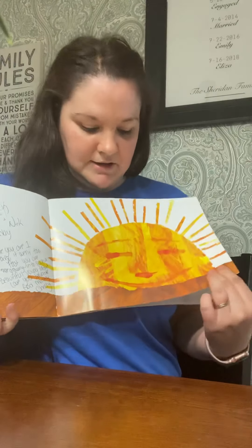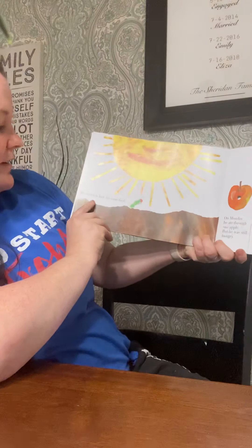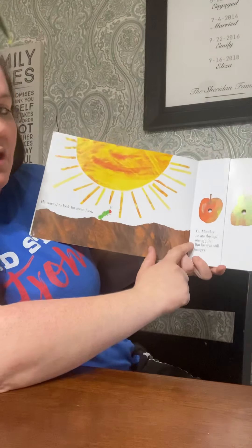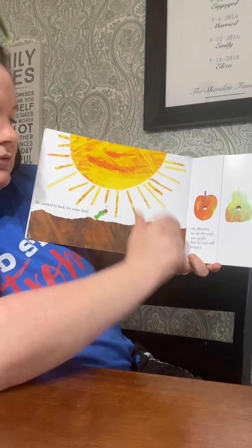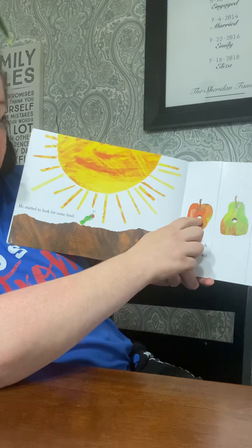And what's this right here? Yeah, it's the sun. Let's see what's gonna happen. He started to look for some food. He's crawling, looking for food. On Monday, he ate through one apple, but he was still hungry. He went through the apple.